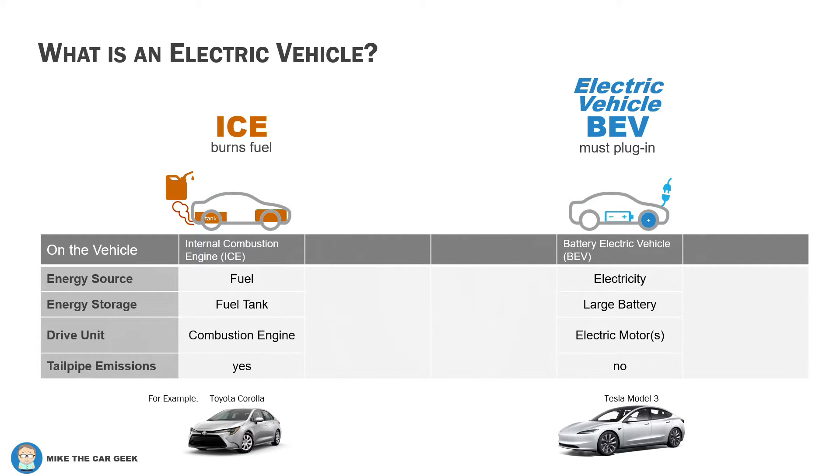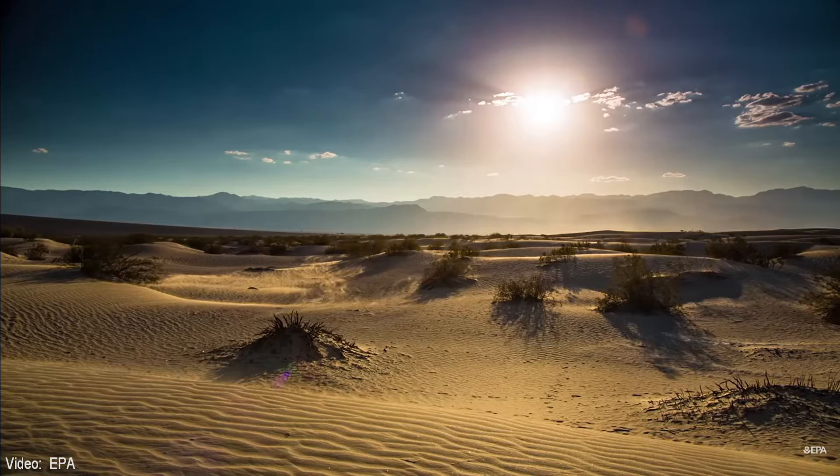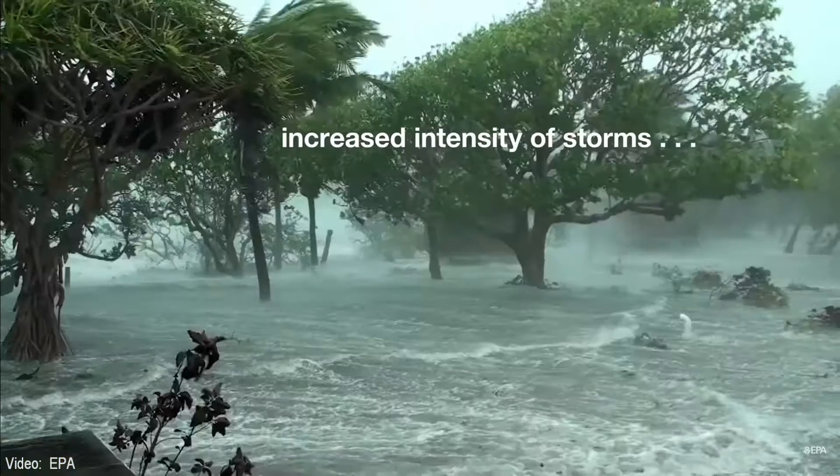Since fuel is being burned, there is exhaust, which has caused environmental problems for decades: smog, acid rain, and now climate change caused by greenhouse gases like CO2.